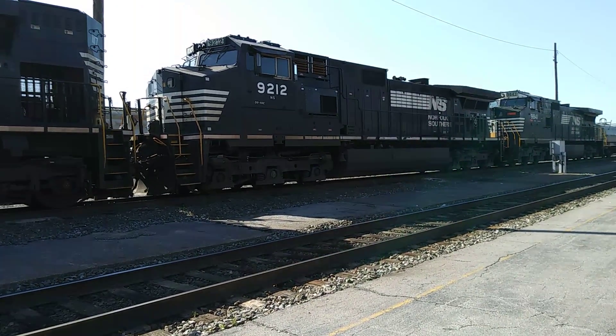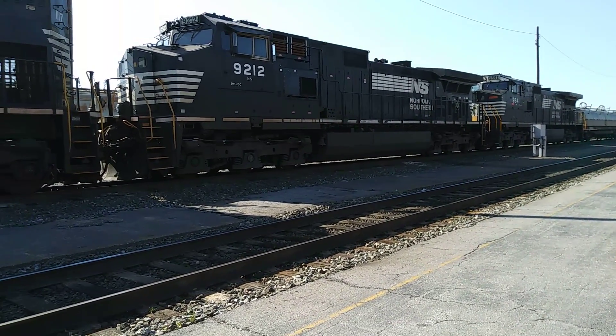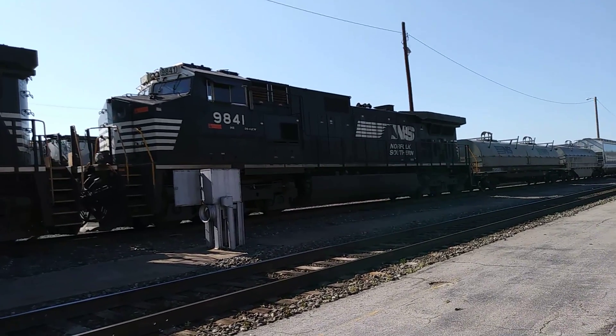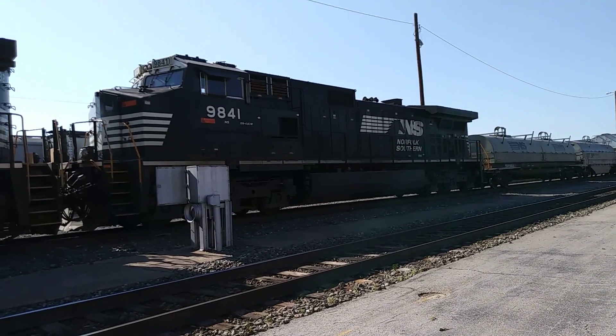9212 is in dash 940 CW, and it's on the way down. 941, here's the dash 940 CW, and it's on the way down.